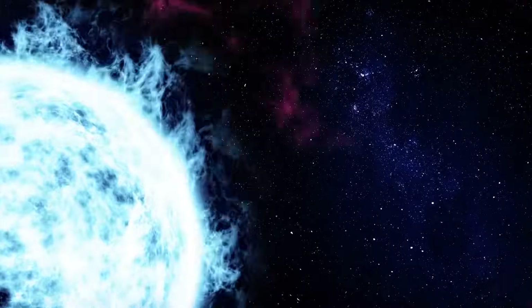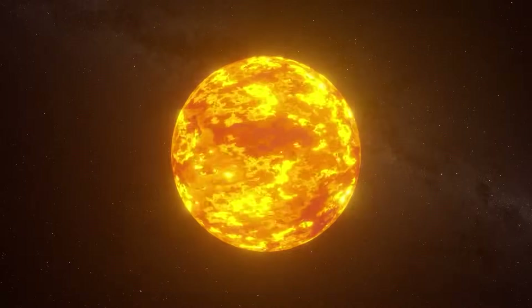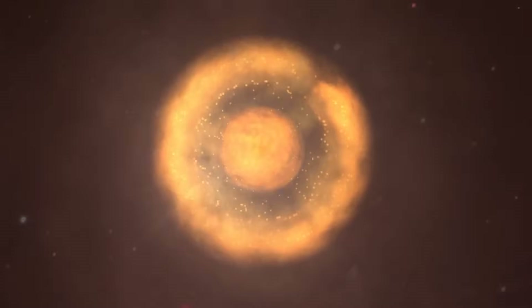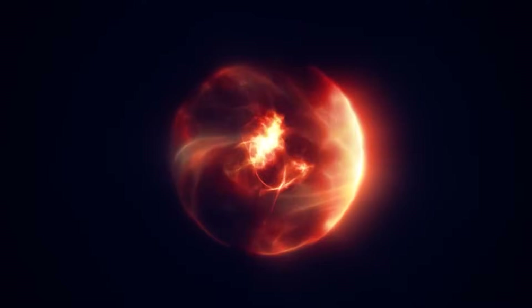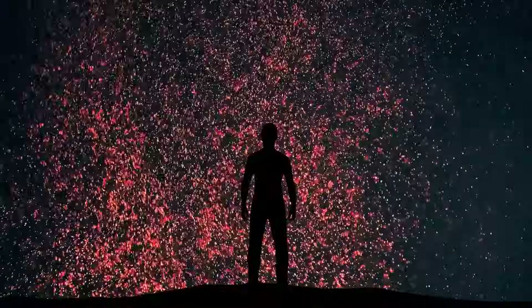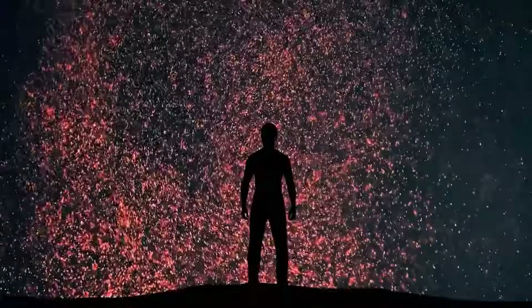They consist of cooler, denser plasma that appears less bright than its surroundings and floats along magnetic field lines. Filaments always form in zones with strong magnetic fields, where they carry the cool plasma above the Sun's surface and stabilize it there. Of course, the word cool is relative in this solar context.